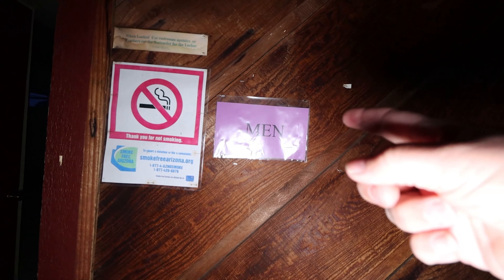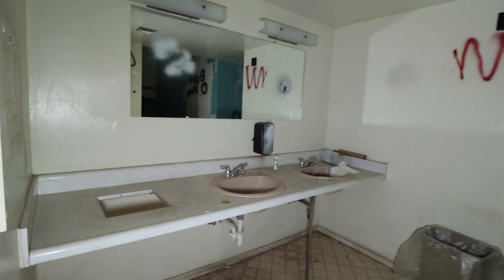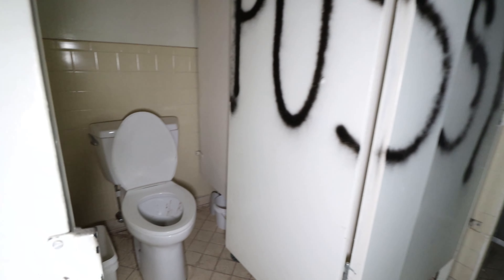Oh no, these are the men's. And then the women's here. Why is it the women's bathroom is always cleaner? And then the shower stalls — shower stalls have punched through the wall.